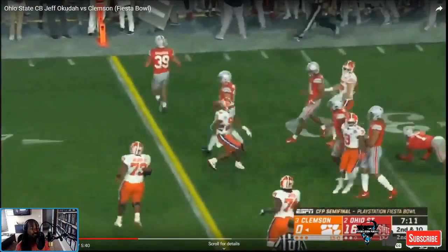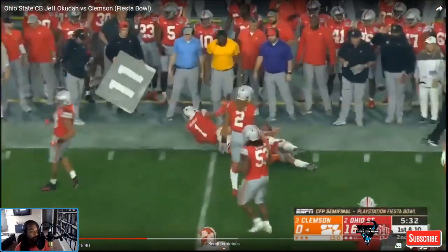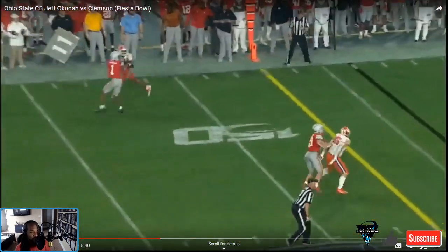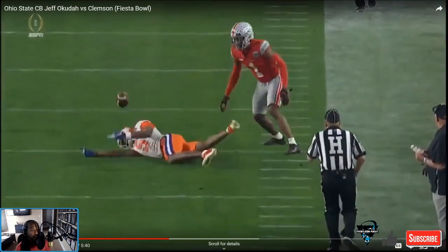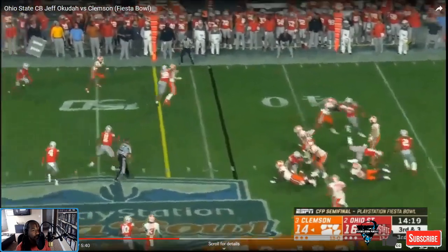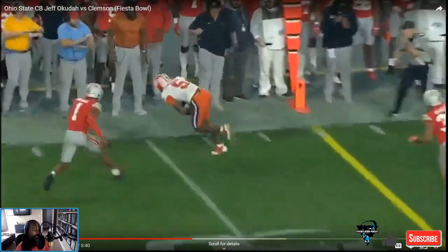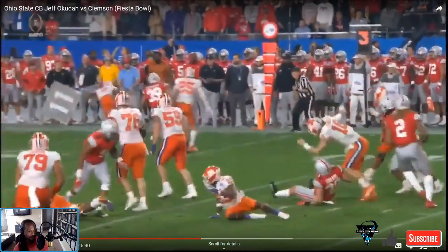Run support, tackles — I love that. Nice shedding of the block there, just threw him off. This is amazing run support. Nice little hands, keeping his hands on without pass interfering. I want to see some jam — okay, free release. I like that edge too — he's got that Dante Jackson in him but can back it up. Dante Jackson yaps a lot but doesn't really back it up. Look at that! I love the edge.